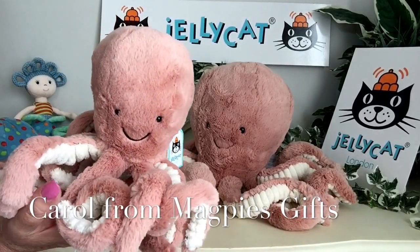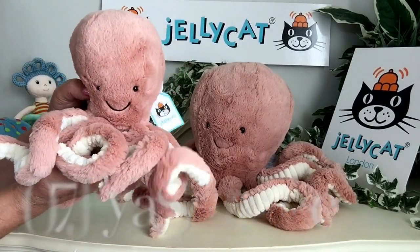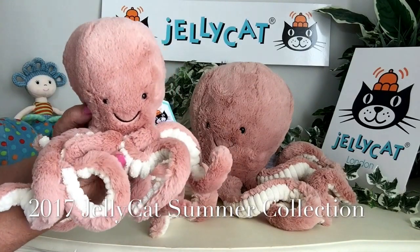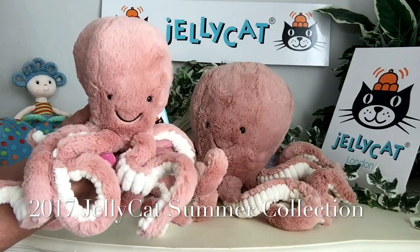Hello everybody, it's Carol here from Magpie's Gifts, and today I'm going to show you some more of the new 2017 collection by Jelly Cat.